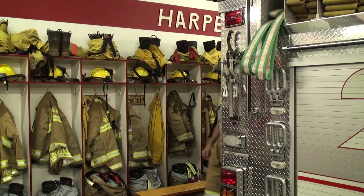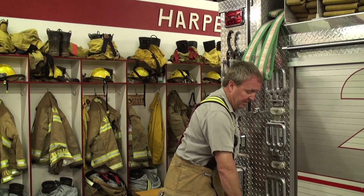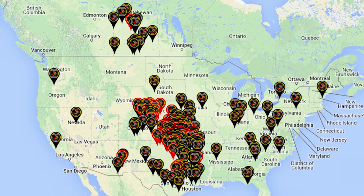Greg Blanchett is a volunteer firefighter from Harper, Kansas with over 30 years of on-ground firefighting experience. Greg owns and operates Blanchett Manufacturing, a company that for over 25 years has built and sold trucks all over the United States and Canada.